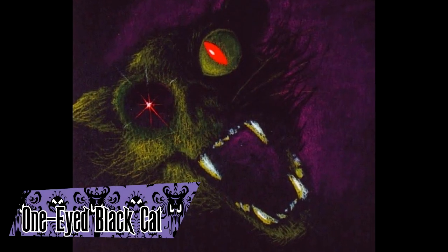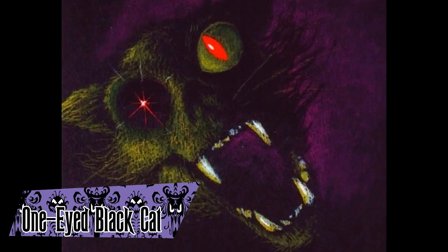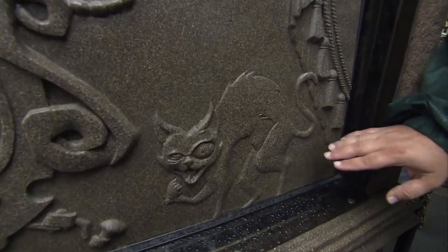The One-Eyed Black Cat was a character created by X. Atencio, meant to be an antagonist in the attraction. They were a malevolent spirit who detested mortals, out to get them at every turn. The character never made it to the finished ride, but has been added back in recent years — in the queue at the Florida mansion and in the loading zone at the Disneyland mansion.